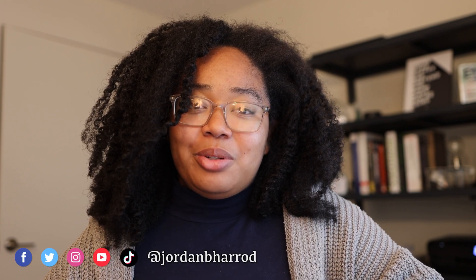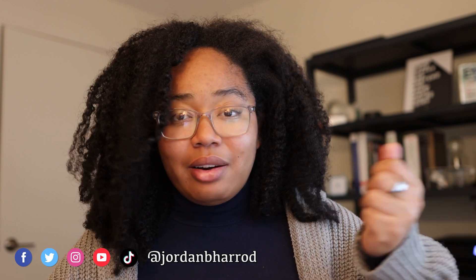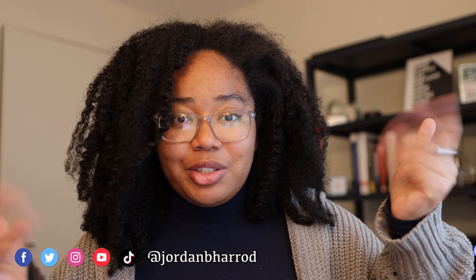If you're new here, I'm Jordan and I'm a PhD student who makes videos about AI, machine learning, emerging tech, and grad life. If any of that sounds interesting to you, consider subscribing and following me on all my various socials.